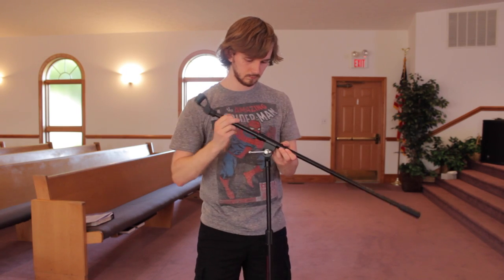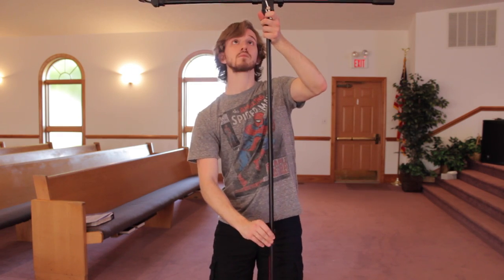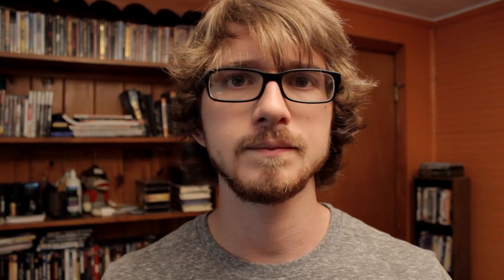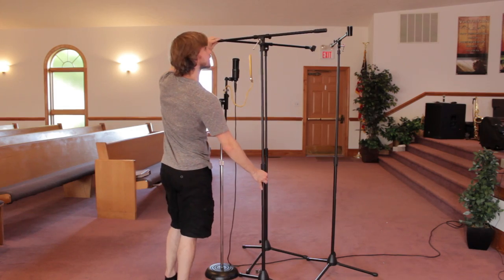I grabbed a few mic stands and positioned them in a T-shape, and raised them as high as they would go. Now if you don't have any mic stands, you could use another kind of stand, or maybe build something out of PVC pipe, or create some kind of clothesline that you could hang them on, or come up with something. I used three mic stands and positioned them in a triangle shape around my mic.